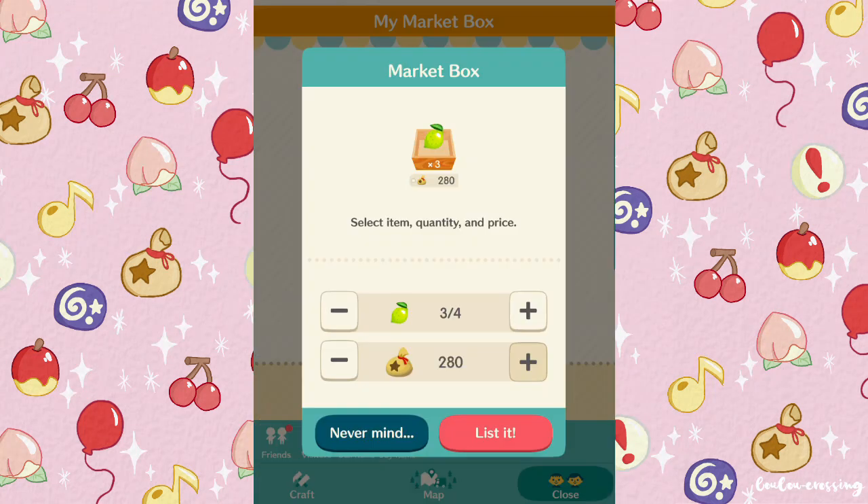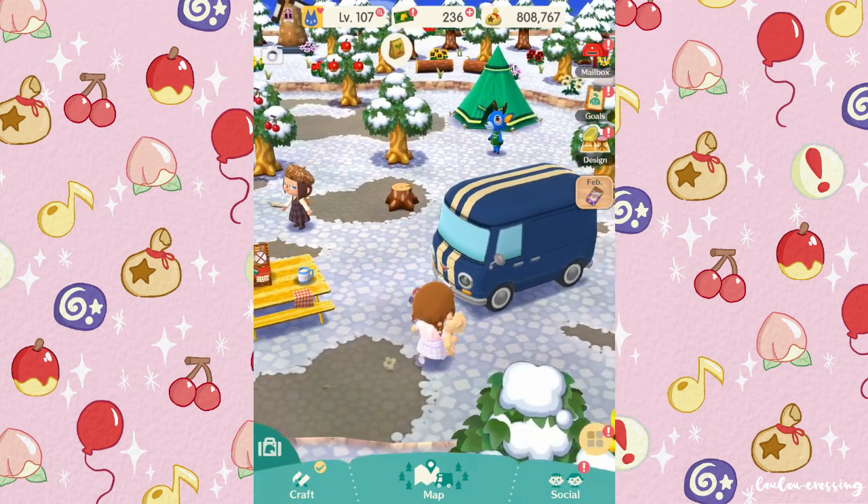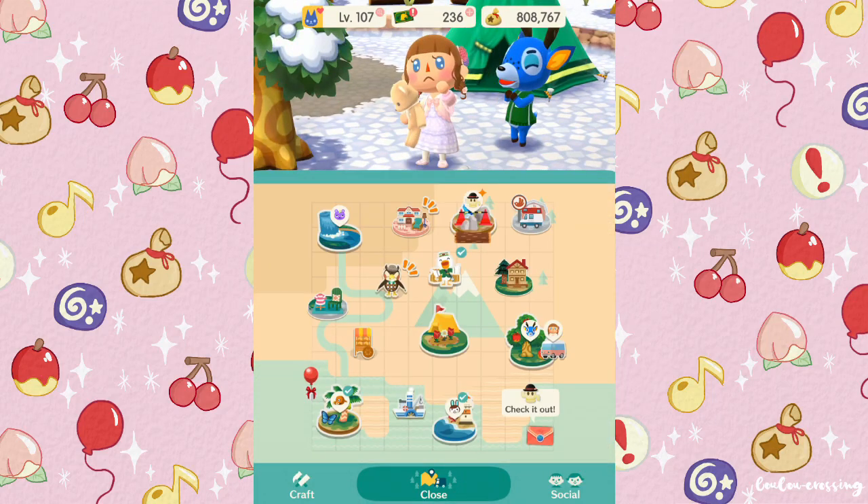Let's collect these lemons and sell them in our market box. We've collected all the Gyrodites from this area, so we should move on to the next place.